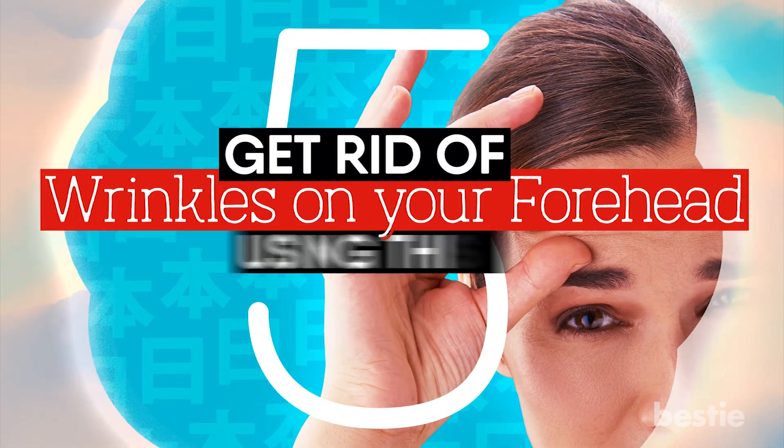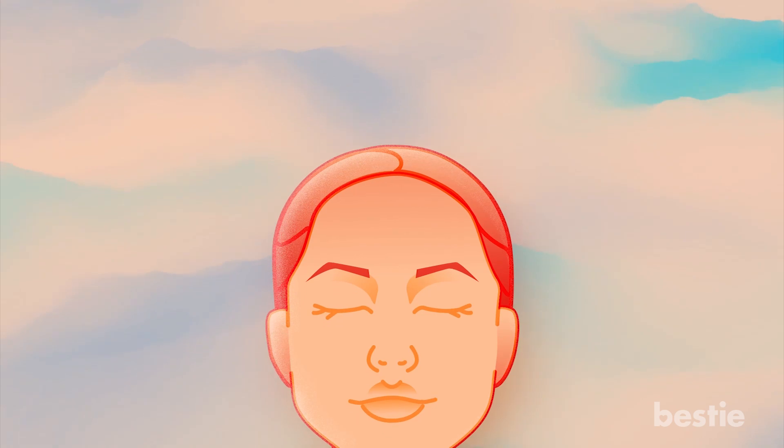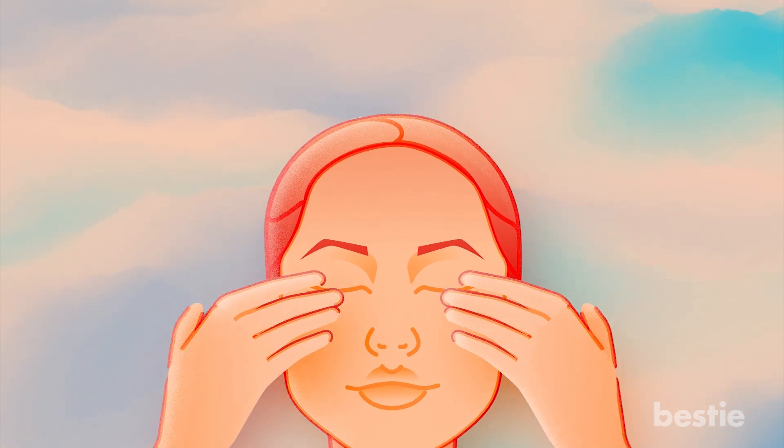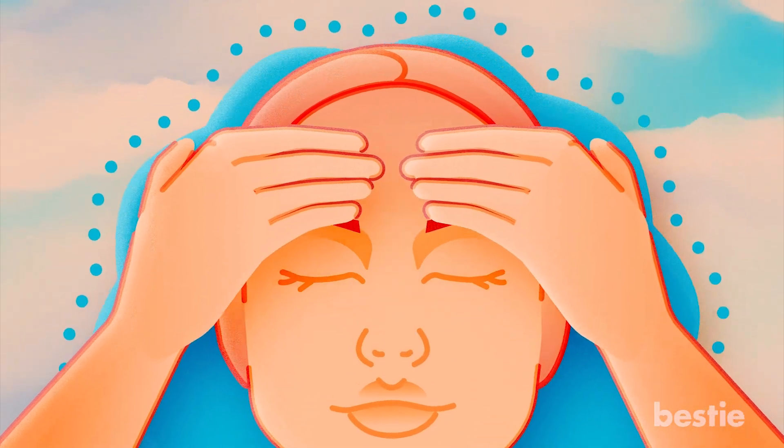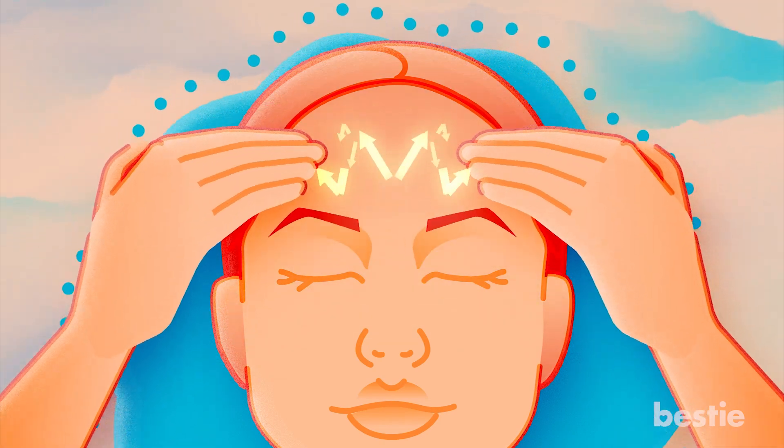5. Get Rid Of Wrinkles On Your Forehead Using This Massage Technique. The next movement will involve using your index, middle, and ring fingers to work on your forehead. Put the pads of these fingers at the center of your forehead, then slide them across to your temples using a zigzag movement.